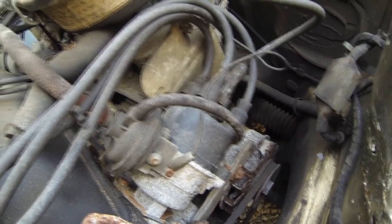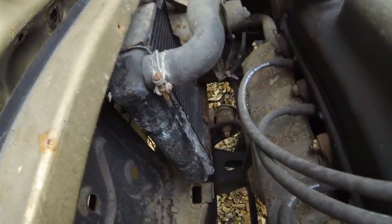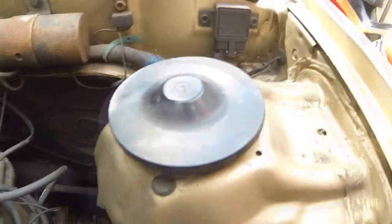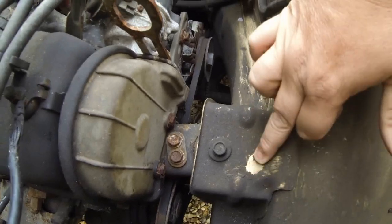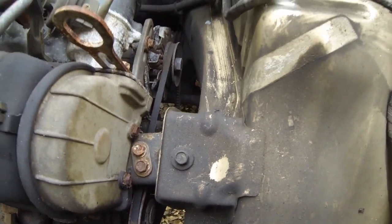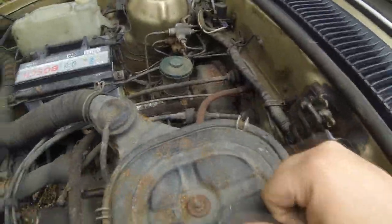I might take off the alternator and maybe even take off the distributor, give them a wire brush and maybe a coat of silver paint. Same with the radiator. It's just going to be basically a good tidy-up under here and a good cleanup of the old grease that's been stuck on here for years. Underneath it's probably looking all right, so it may look fine with just a cleanup. That's the engine - all pretty tidy.